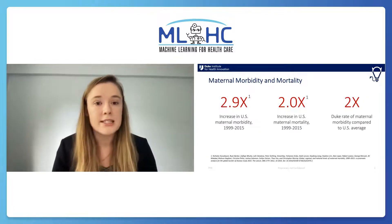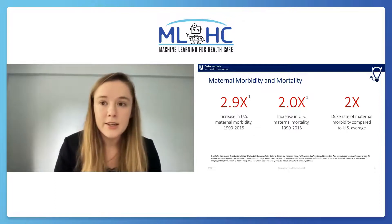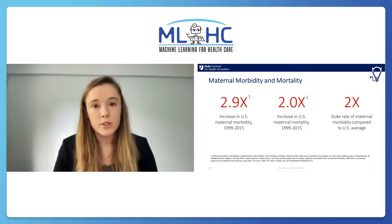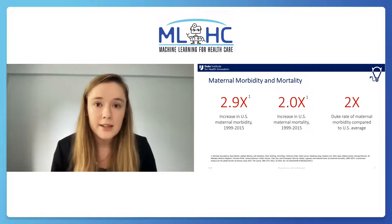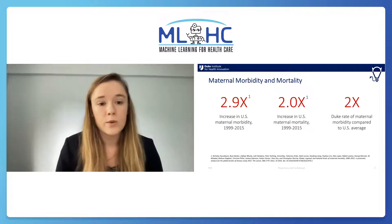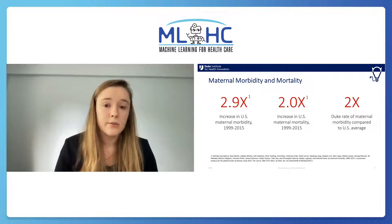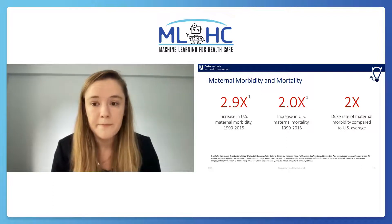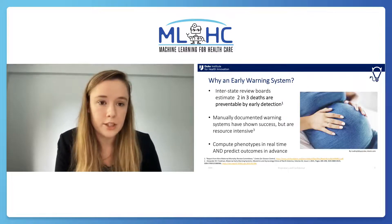Maternal morbidity is defined by 21 severe pregnancy and childbirth complications that dramatically increase the likelihood of a maternal death. Unfortunately, the rates of these complications and the deaths that result from them have been dramatically increasing in the United States, with the morbidity rate nearly tripling over a 15-year period and the mortality rates doubling within that period. Duke experiences twice the rate of maternal morbidity compared to the U.S. average.